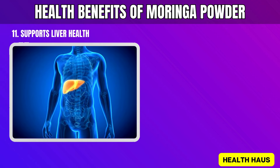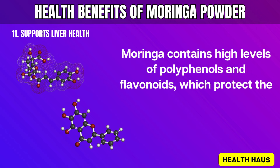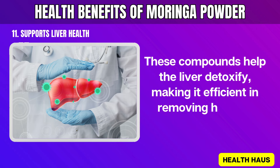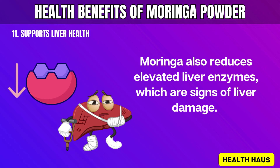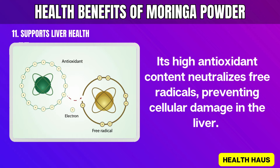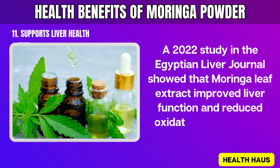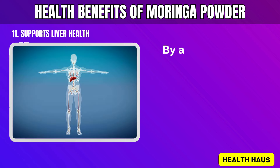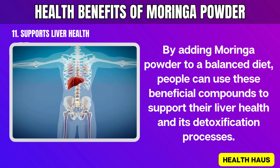11. Supports Liver Health. Supporting liver health can be effectively done using Moringa powder. Moringa contains high levels of polyphenols and flavonoids, which protect the liver from toxins and oxidative stress. These compounds help the liver detoxify, making it efficient in removing harmful substances. Moringa also reduces elevated liver enzymes, which are signs of liver damage. Its high antioxidant content neutralizes free radicals, preventing cellular damage in the liver. A 2022 study in the Egyptian Liver Journal showed that Moringa leaf extract improved liver function and reduced oxidative stress in rats with induced liver toxicity. By adding Moringa powder to a balanced diet, people can use these beneficial compounds to support their liver health and its detoxification processes.